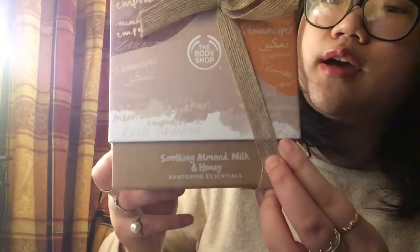Next up is a mini haul from The Body Shop. I ordered enough for free delivery, saving the £3.99 standard delivery fee. The first item is a gift box — the smoothing Almond Milk and Honey set. It has a really nice ribbon with an elastic section, and the box itself is lovely.